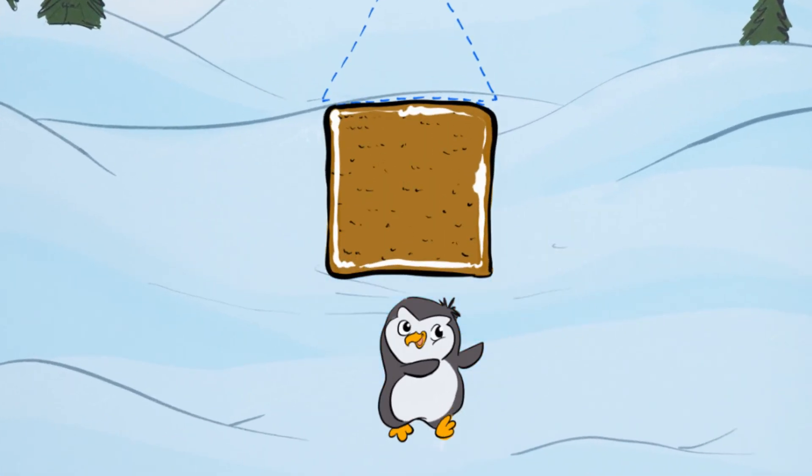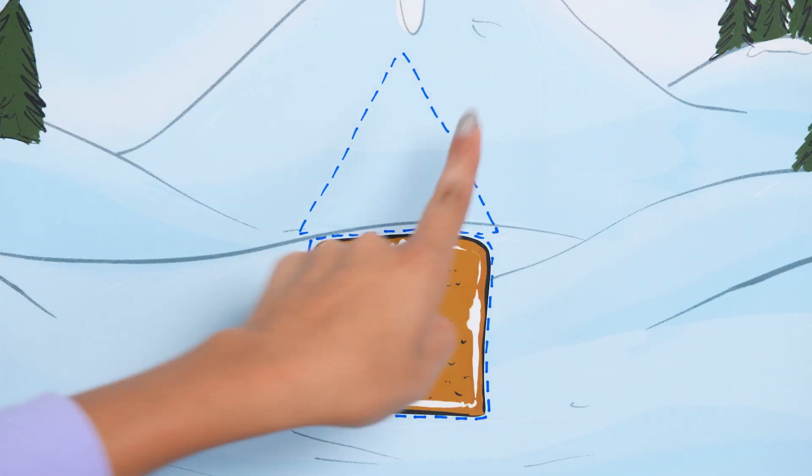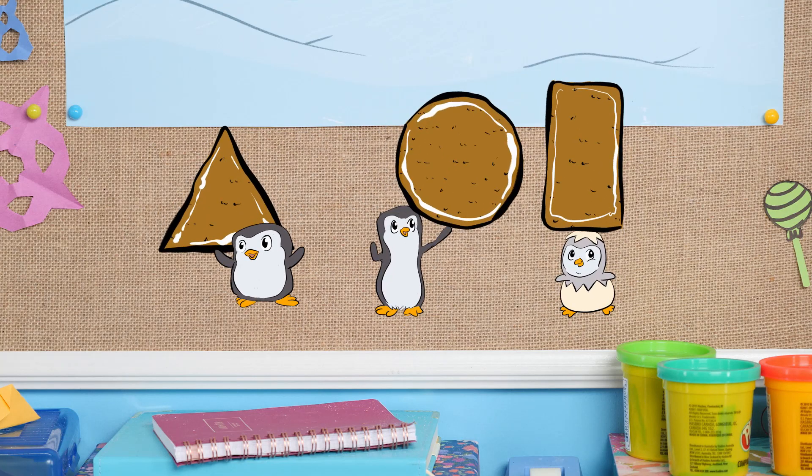The square fits! Now the penguins need to put on the roof. The roof outline shows a shape with three sides — one, two, three. Which gingerbread cookie has three sides?